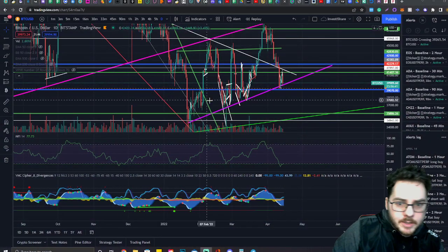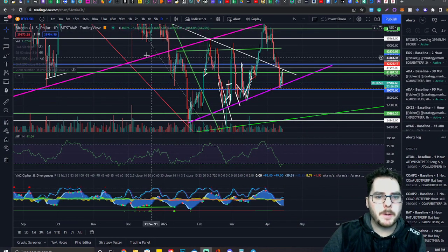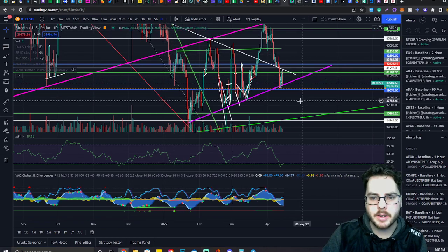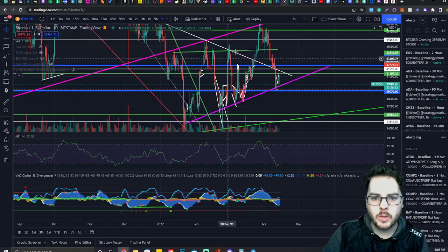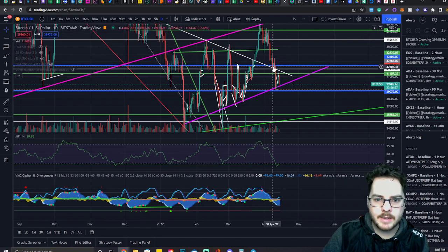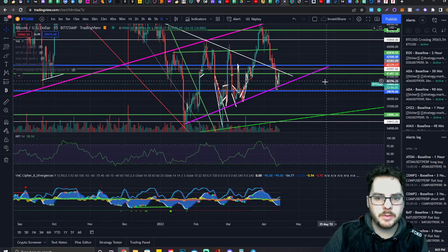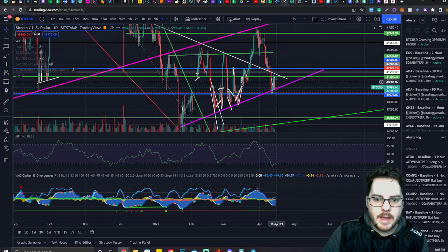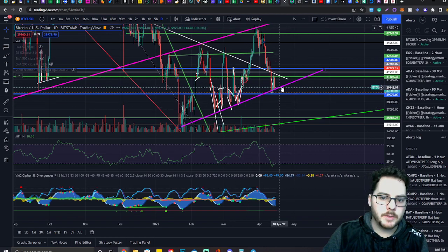Hey guys, I just want to go over really quickly the status of the current market. This is basically the daily chart right here. You can see that Bitcoin just slipped right back into this formation where there's this downtrending level of resistance. It acted as support for a couple of days and then we fell below it, but now we're kind of ping-ponging back and forth between this resistance level and this uptrending level of support.